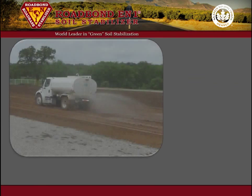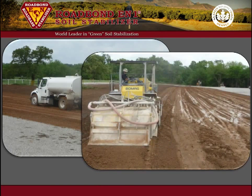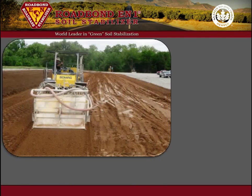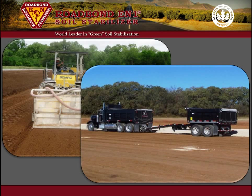In the Woodford Shale in Oklahoma, XTO Energy has adopted the use of Roadbond EN1 on its drilling locations and lease roads. Lime stabilization has been eliminated completely and the use of Portland cement has been dramatically reduced. This method saves construction time, reduces truck traffic to and from the location, and has lowered the total cost of stabilization by over 50%.